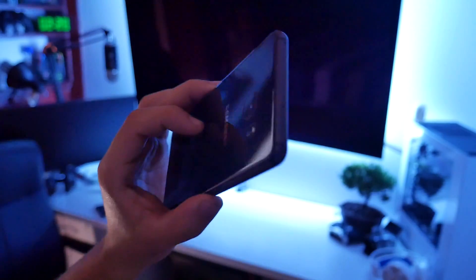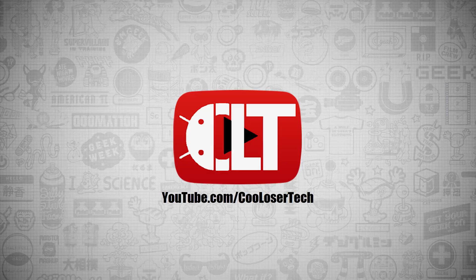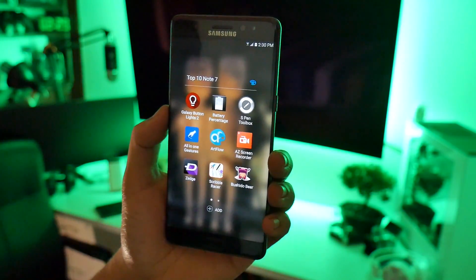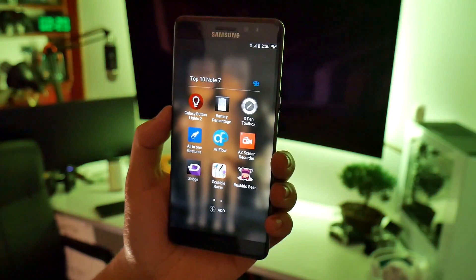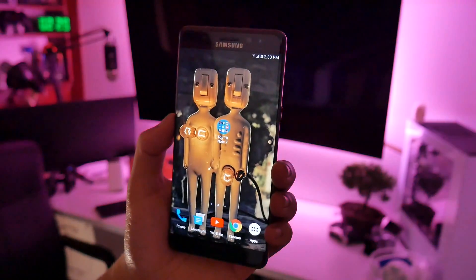Welcome back to another cool loser tech video. These are the best Galaxy Note 7 apps, number 353. It's time to showcase the top 10 must-have applications for your Note 7 or your Galaxy device. Even though you don't have a Galaxy device, you can still use 80% of these applications that I'm going to showcase to you.